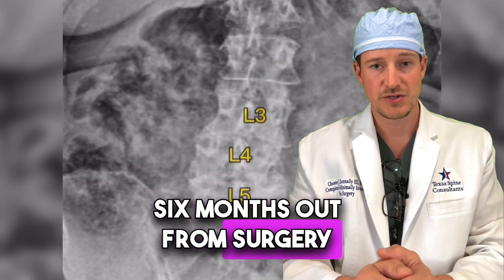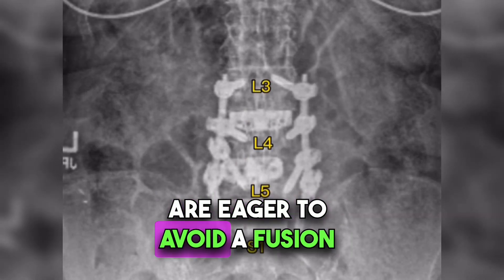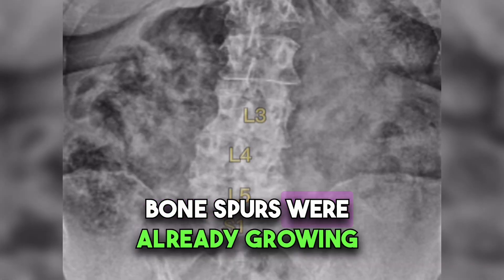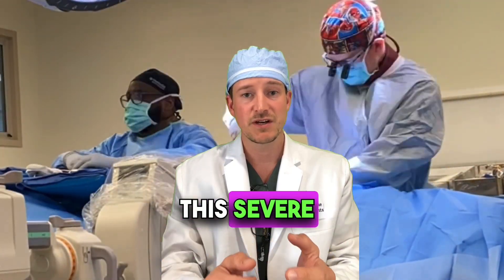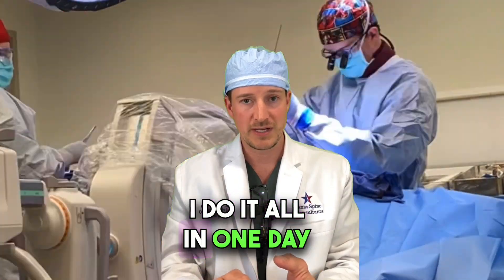The patient is six months out from surgery and she's doing fantastic. While patients understandably are eager to avoid fusion, this is a case where the bones were already fusing together, bone spurs were already growing, and we had to correct the scoliosis. Her postoperative course is very typical for most of my patients. This type of surgery to fix severe spinal stenosis is about a 4-6 hour surgery, and I do it all in one day.